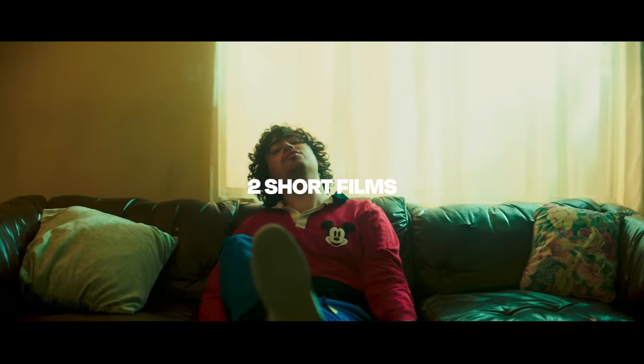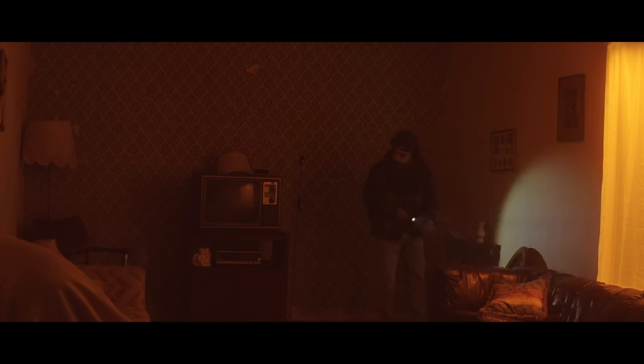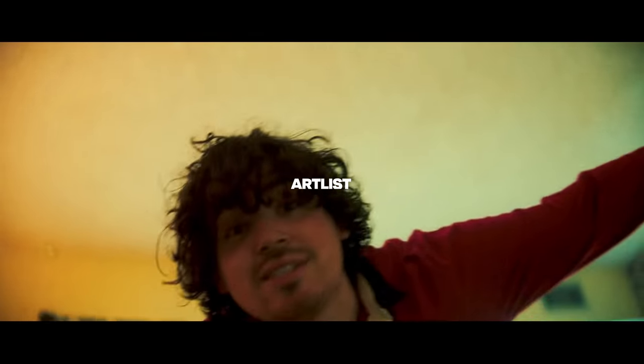Artless challenged both of us to shoot two short films in less than eight hours. With only a few hours to edit our projects, we also get to pick any songs from Artless that we want.